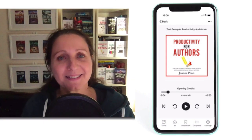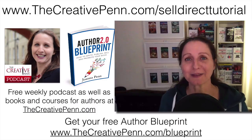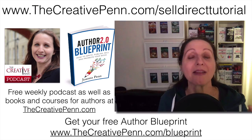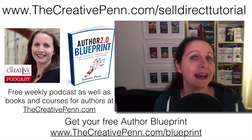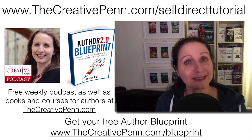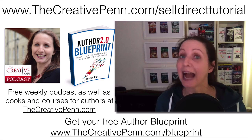We have set up an ebook and an audiobook with Payhip and BookFunnel. There are so many things you can do with these platforms — I've just given you a brief overview today of selling an ebook and an audiobook direct. That was a bit of an epic tutorial, but I hope you found it useful. Remember you can download the slides and get all the links and notes at thecreativepen.com/sell-direct-tutorial. There's also lots more information at thecreativepen.com — you can get my free author blueprint at thecreativepen.com/blueprint, and join me every Monday for The Creative Penn Podcast. Thanks for joining me, and happy writing and happy selling direct.